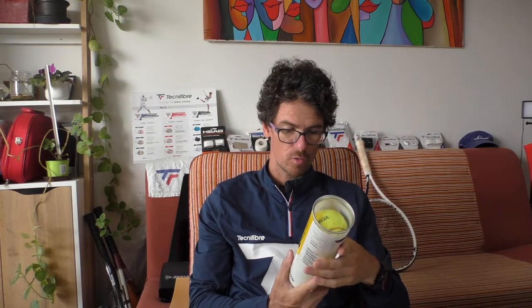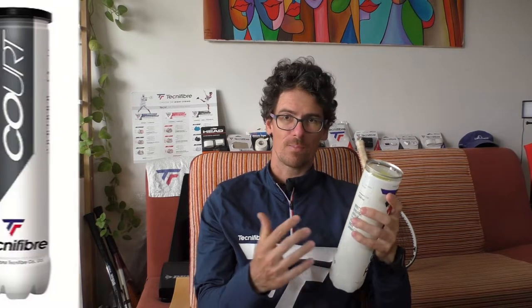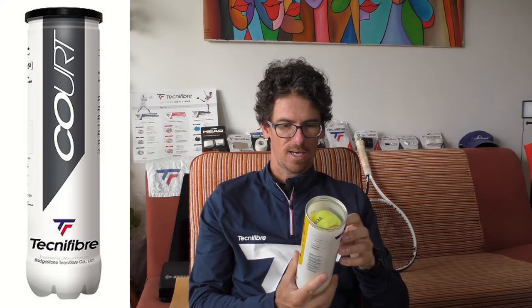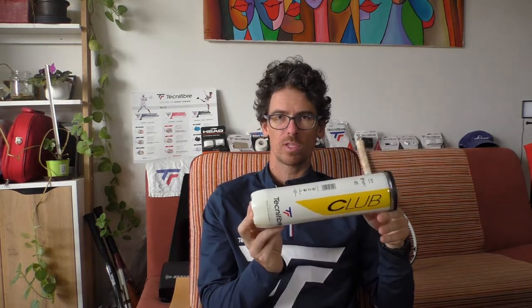That was my review of the Technifiber Club Ball. They also have cheaper court balls which I'll review another time. Personally I love playing with these Club Balls. When I practice or coach amateurs I use the cheaper Court Ball, but I play with about 70 balls in my basket. Let me know in the comments — have you ever hit with a Technifiber ball? Do you know the Technifiber X1? Because it's crazy good and the durability is just out of this world.